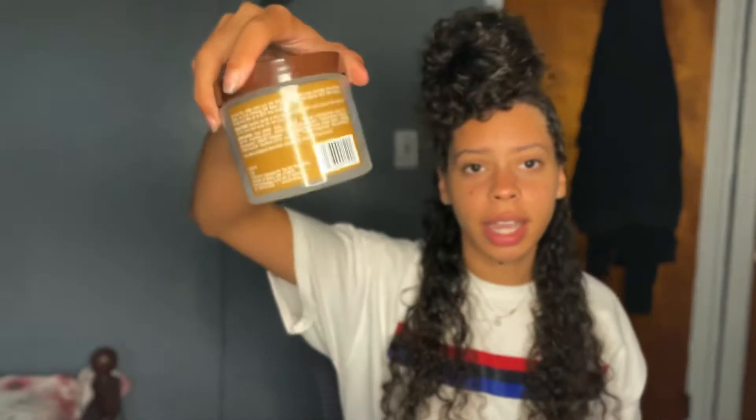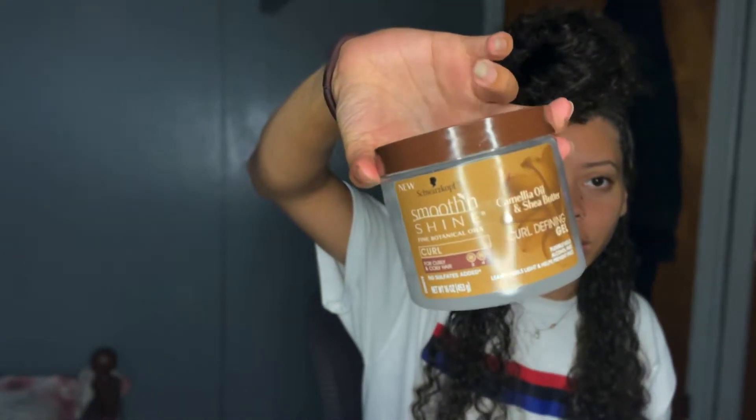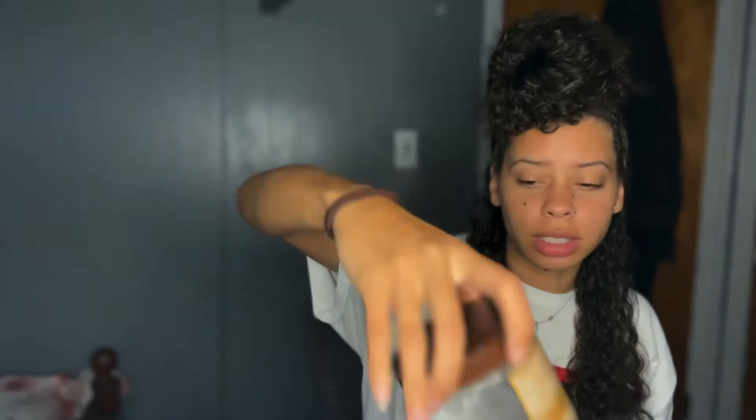I used to use Cantu, and then I realized it was really drying my hair more than anything. So I'm probably gonna end up switching up the products. It's always good to switch up products every six months because your hair gets used to them. Afterwards, I'll go in with some curling gel — this is the Smooth and Shine, and it has shea butter as well.